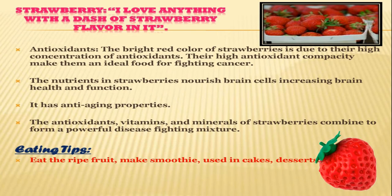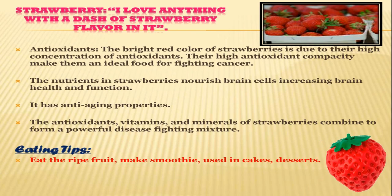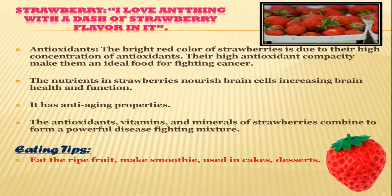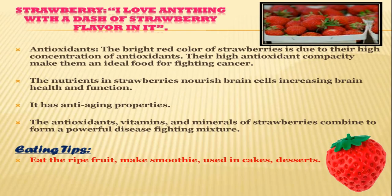And for a very, very delicious fruit — strawberries. I love anything that has a strawberry in it. The bright red color of strawberries is due to their high concentration of antioxidants. The high antioxidant capacity makes them an ideal food for fighting cancer. The nutrients in strawberries nourish brain cells, increasing brain health and function. The antioxidants, vitamins and minerals of strawberries combine to form a powerful disease-fighting mixture for the immune system. Strawberries also have anti-aging properties. Eating tips: eat the fruit ripe, make smoothies, and they are used in many cakes and desserts.